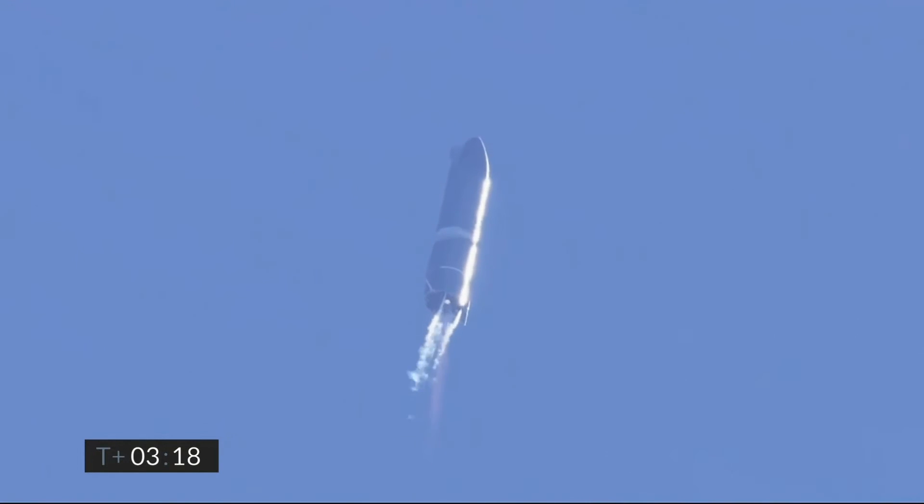Engine 2 shutdown. T plus 3 minutes 20 seconds, we've shut down engine 2 on time — you saw that on the screen just a few seconds ago. Starship now climbing on the power of engine number one, headed to the 10 kilometer altitude.